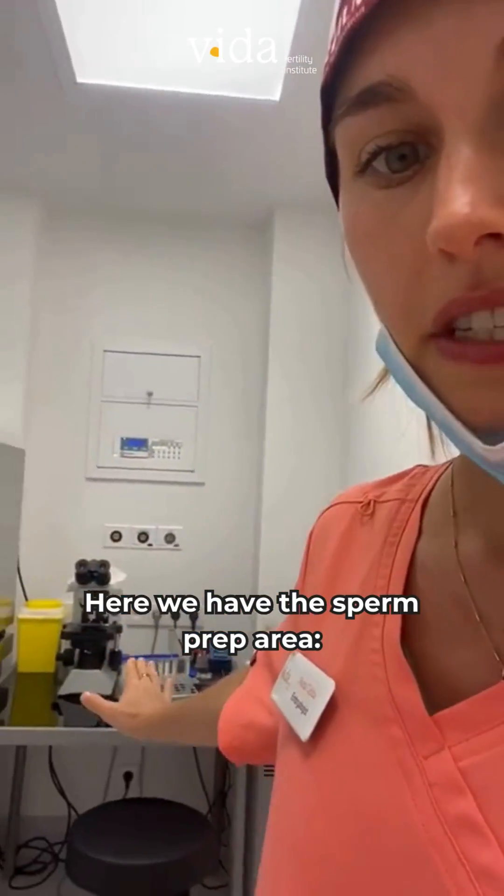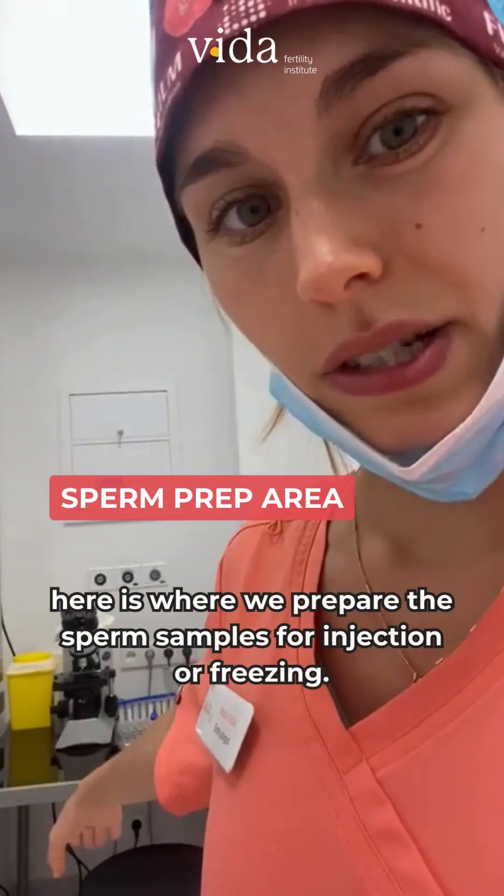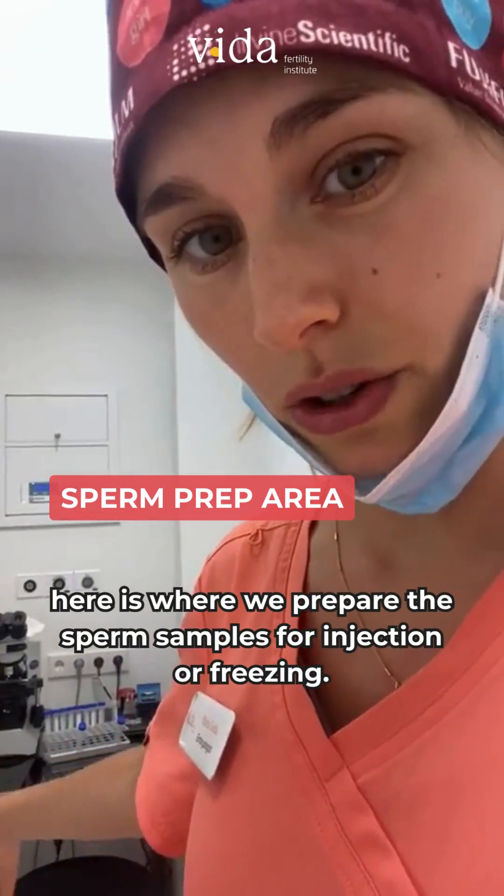Here we have the sperm prep area. This is where we prepare the sperm samples for insemination or freezing.